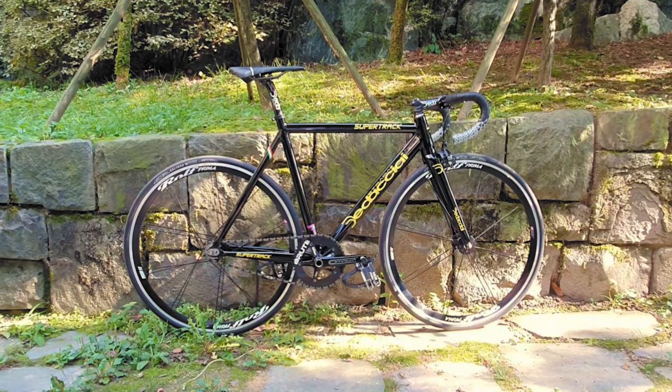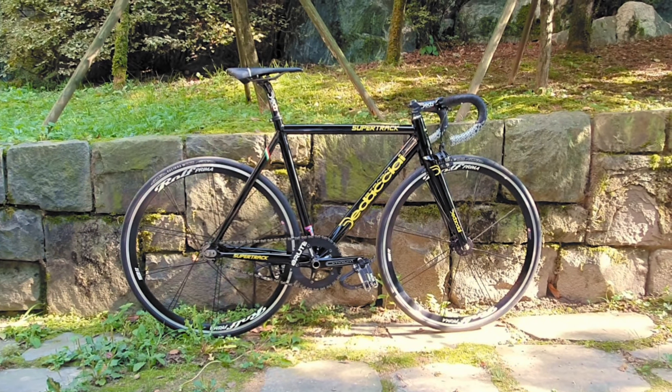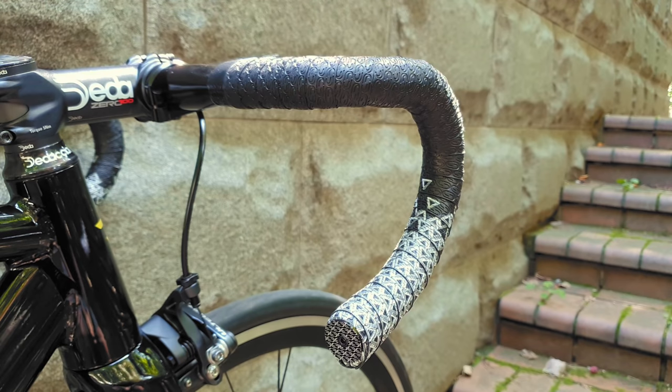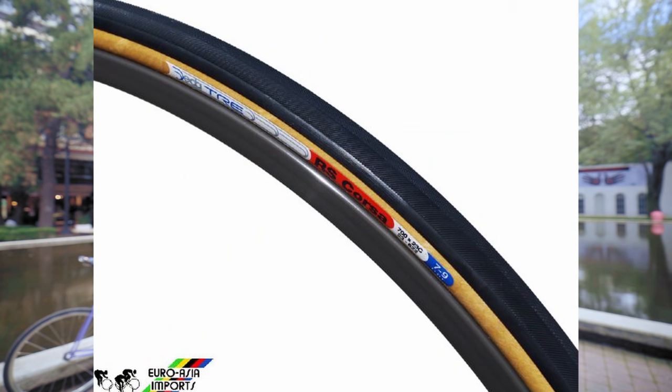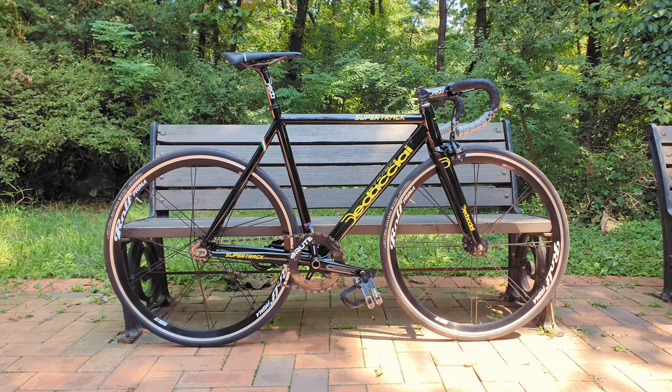Jiwon's guiding principle for this build was to have the best four-course meal possible using only Costco ingredients — unless Costco doesn't have those ingredients, or the ingredients that they do carry are well known to suck. I'm looking at you, Deda Tires. Needless to say, he's a pretty big fan of Deda. With that in mind, we're starting off this quarter Michelin star meal with Deda's very own Strata Supertrack.